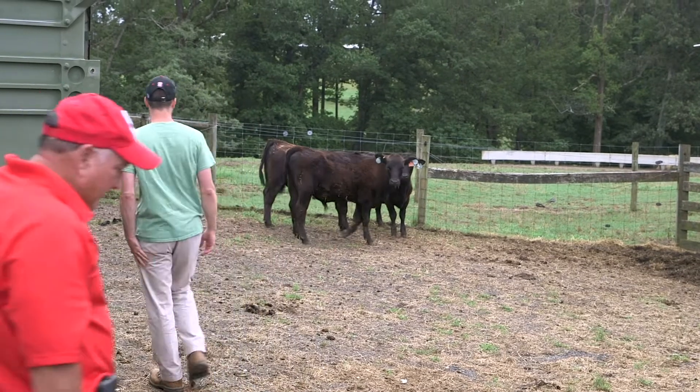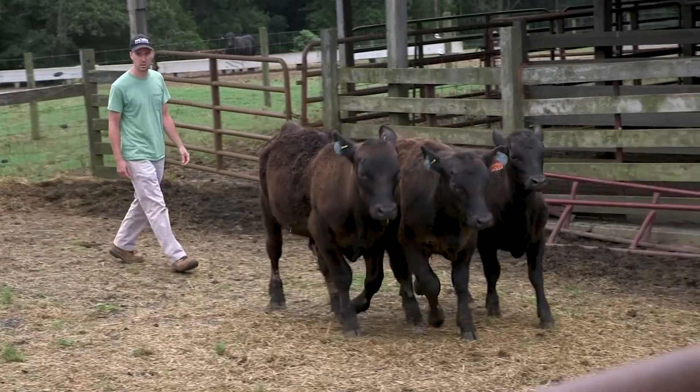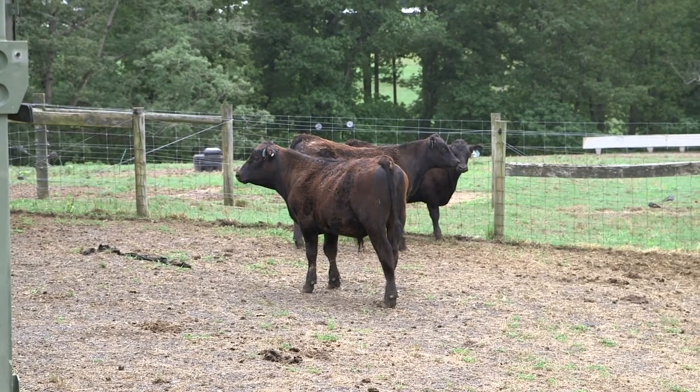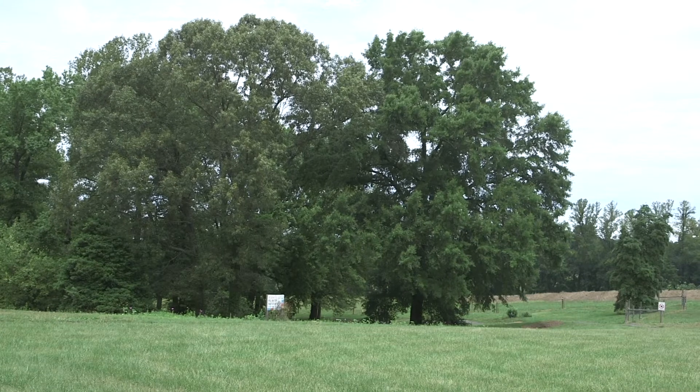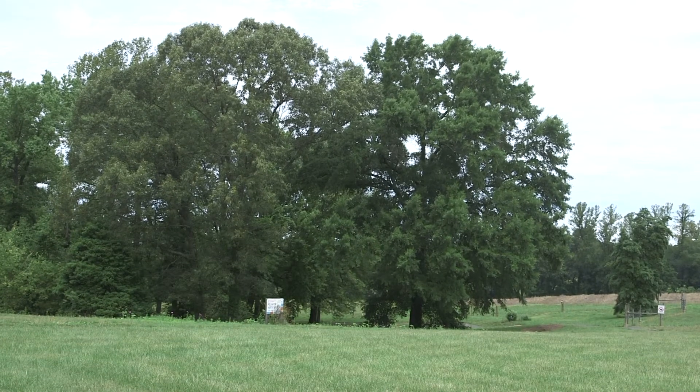The collaboration between NCDA, NCSU, and the field labs makes that whole system work, allowing us to provide project leaders with hundreds of animals of a single type rather than just 50 or 60. We're better able to serve the system in general through collaboration among those three.